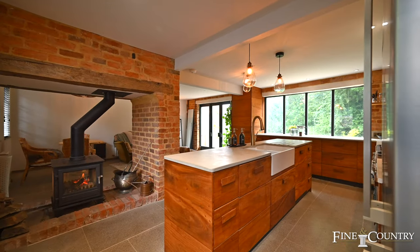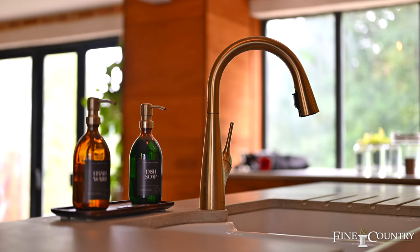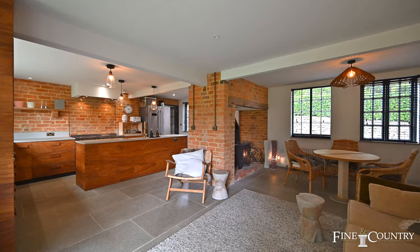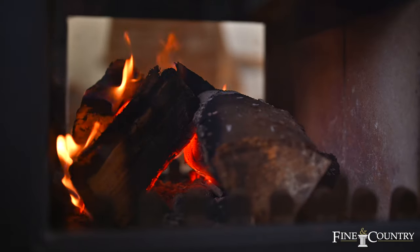The centrepiece of this gorgeous home is the kitchen family room with its bespoke mango wood kitchen, polished concrete work surfaces, stunning views of the gardens and a dual aspect log burner providing a cosy feel to this modern environment.